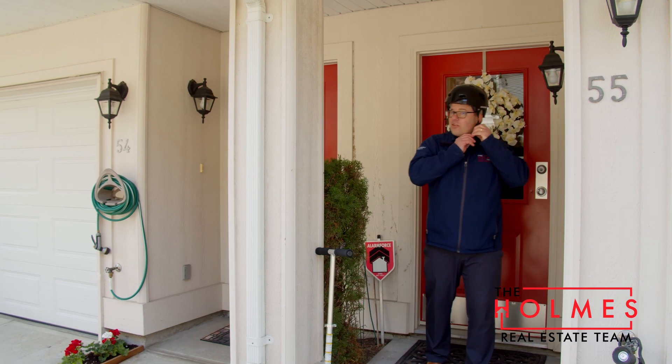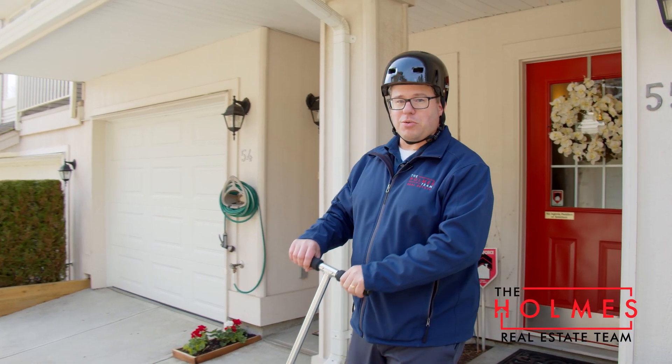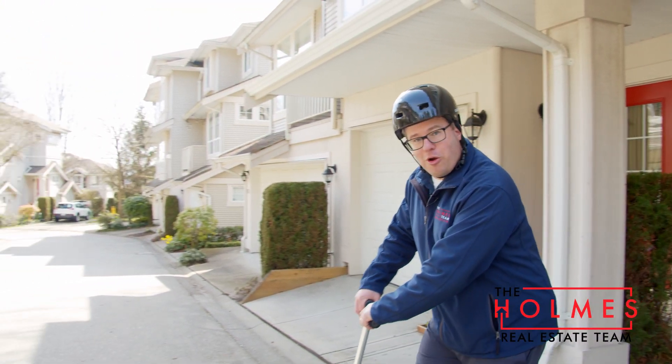For more information on this great property, make sure you reach out to us at 778-834-9929.